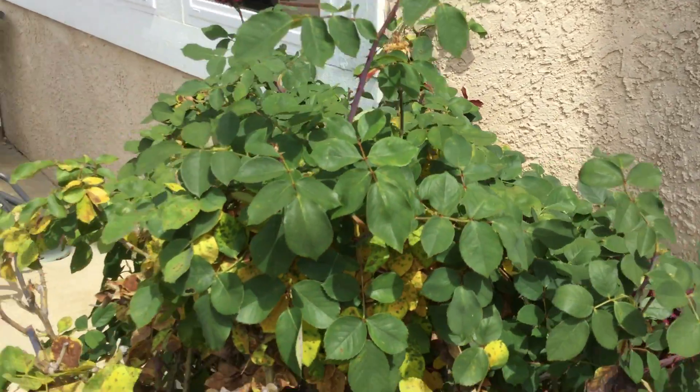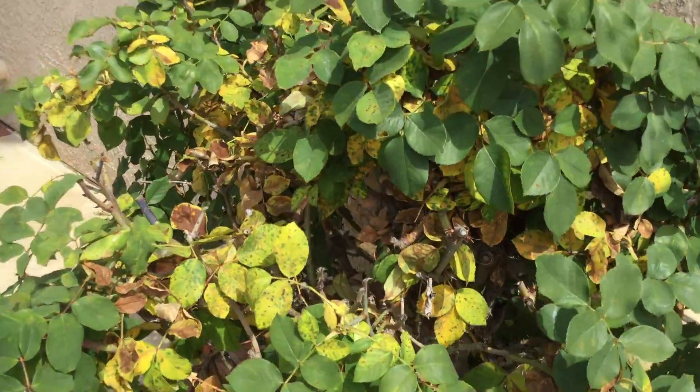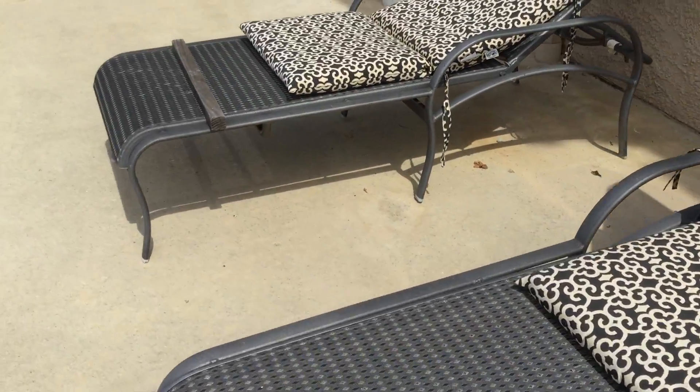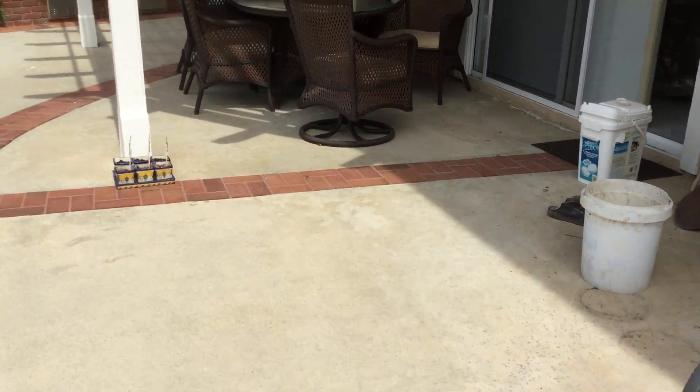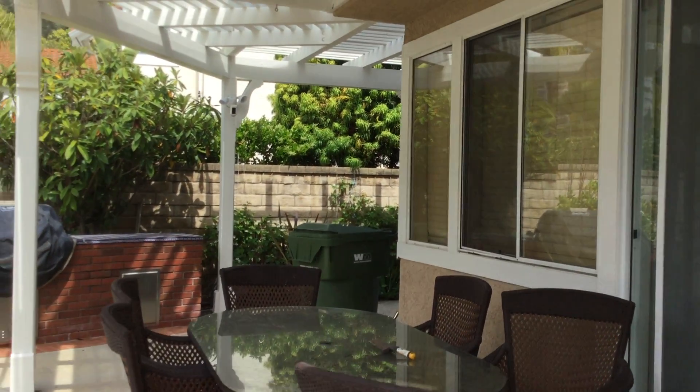This rose bush is very, very old and it still produces the best roses I've ever smelled. That is the cruise of our backyard. I will take some of the front yard now.